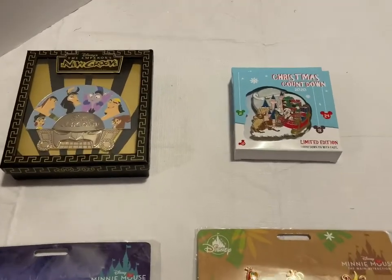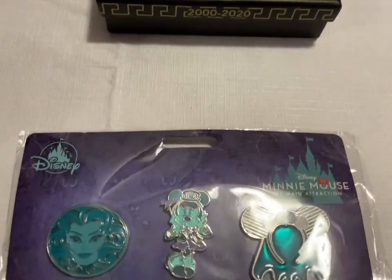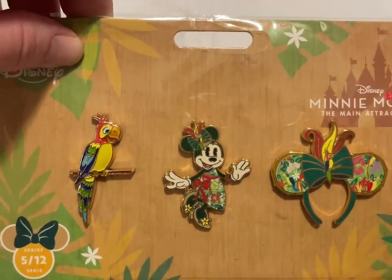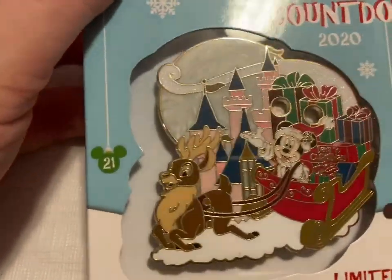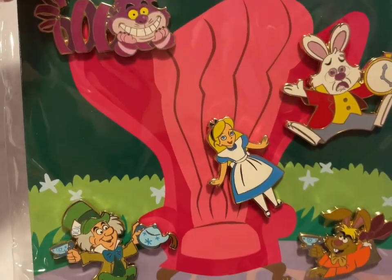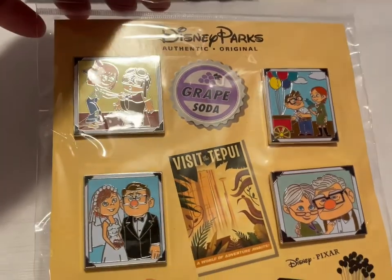These are Collector Pin Sets Special Edition. The Emperor's New Groove pin is $45 — it's very large. The Haunted Mansion Disney Attraction Pin Set is $40. The Tiki Room Minnie Mouse Main Attraction is $30. The Christmas Countdown 2020 pin actually counts down and is $25. The Alice in Wonderland 5-pin collection is $20. The Disney Up 4-pin collection set is $4.18.